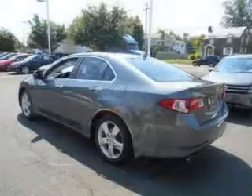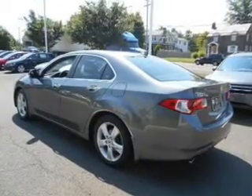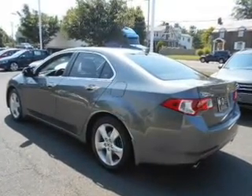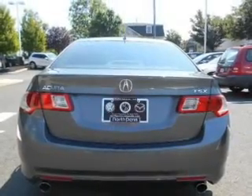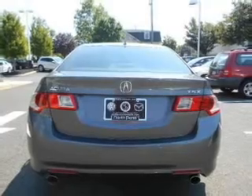Stand out from the crowd with premium wheels. You will appreciate the safety feature of anti-lock brakes. Heated seats offer comfort in cold weather. Let the sun shine in with a sunroof. Memory settings are just one of the extras.